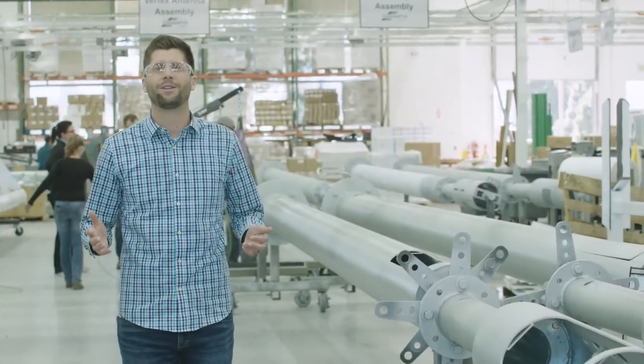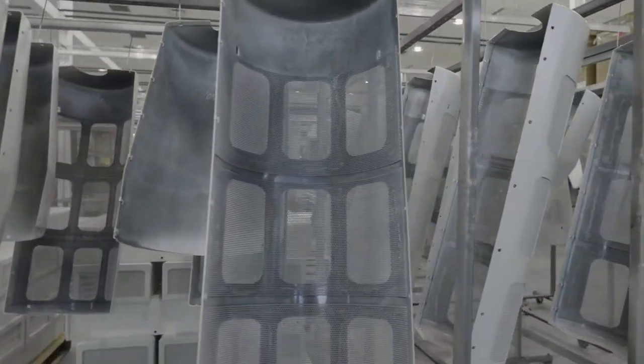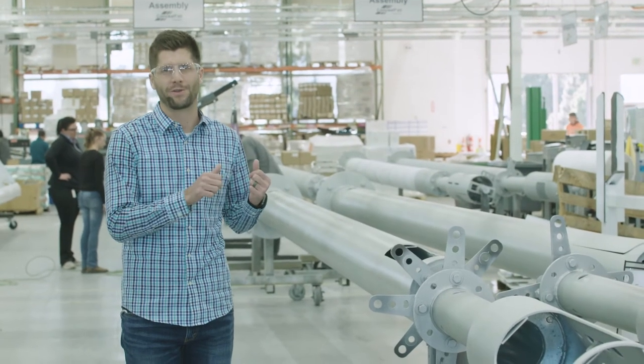Over here is our final assembly department. In this department we apply all of our doors, vents, ground bars, and hardware to the poles and products before we ship them out the door.